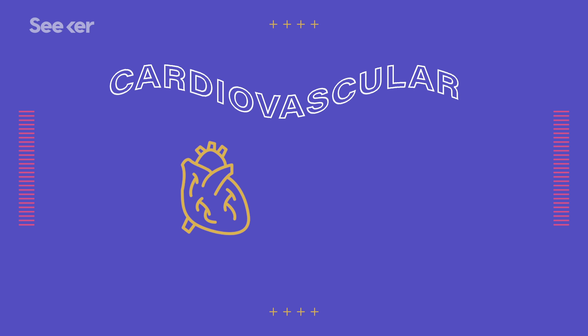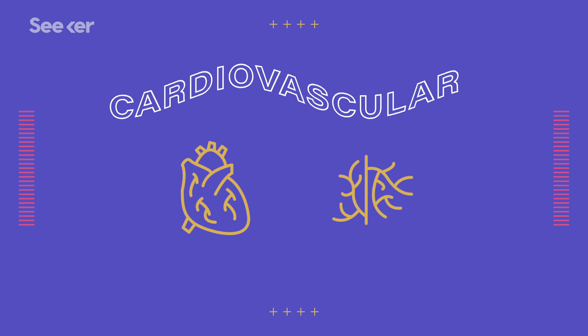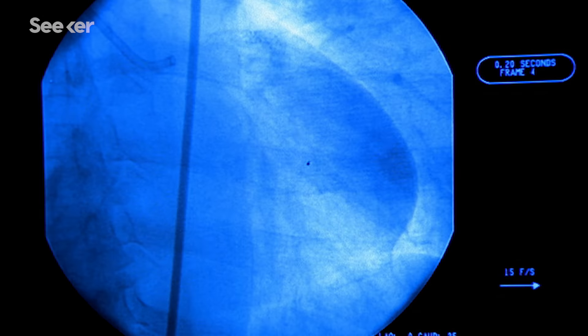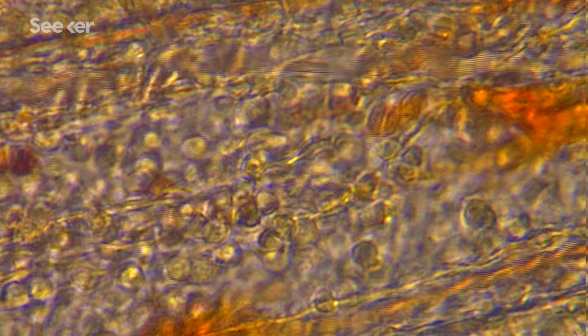The heart — hence the cardio portion — and all the blood vessels, which is the vascular part. Now, the heart is an incredibly complex organ and we could dedicate an entire series to it, but for now we're going to focus on those blood vessels, those tube-like structures that transport blood around the body.